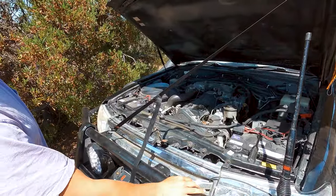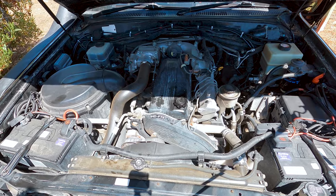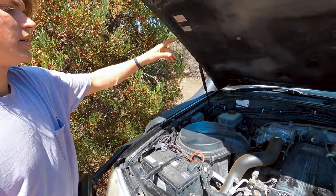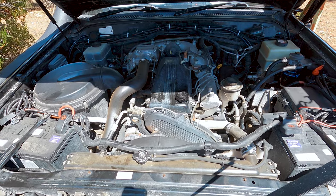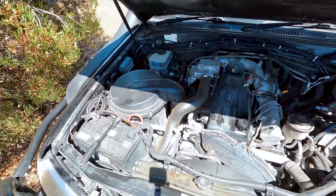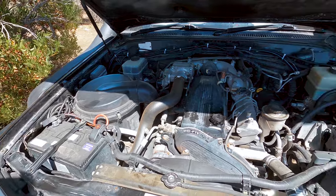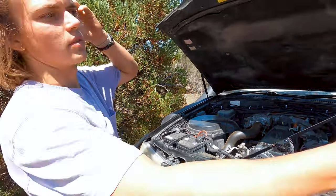Under the bonnet we've got our beautiful 1HD-FTE — actually pushes a lot of power, big turbo diesel. We've also got ARB diff breathers in there. Obviously you can get yourself a snorkel for creek and river crossings, but if your diff's sucking in water you're screwed, so get yourself a diff breather — can be done yourself or just get your local mechanic to set it up. This bad boy needs two big batteries to crank her over, but then we've got our auxiliary battery connected and cabled down along the chassis. Yesterday we did a nice little oil change so she's running well.